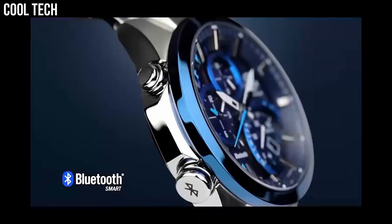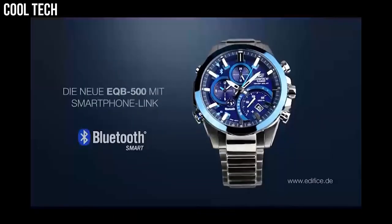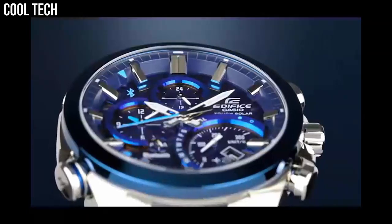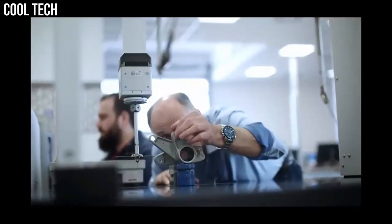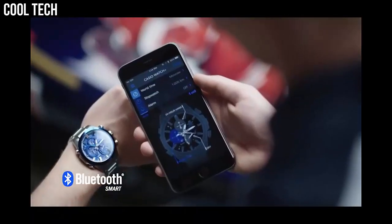Number 9: Casio Edifice EQB500DB. Smartphone link, tough solar, 3D dial, bold design, 100m water resistant, world time, alarm, stopwatch, average speed indicator. Case diameter 45mm, water resistant to 100m, band width 20.54mm.